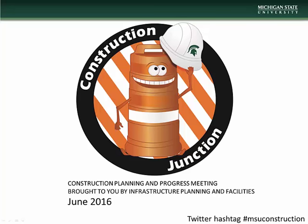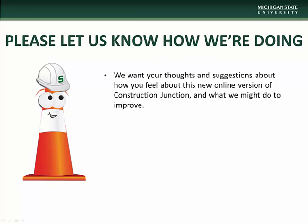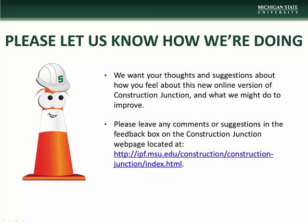Hello and welcome to the June installment of Construction Junction, presented to you by MSU Infrastructure Planning and Facilities. We hope that you find this new online format of Construction Junction useful and informative. If you have any comments or questions concerning this presentation or have suggestions on how we might improve, please let us know via the feedback box on the Construction Junction webpage. We thank you in advance for helping us improve your experience.